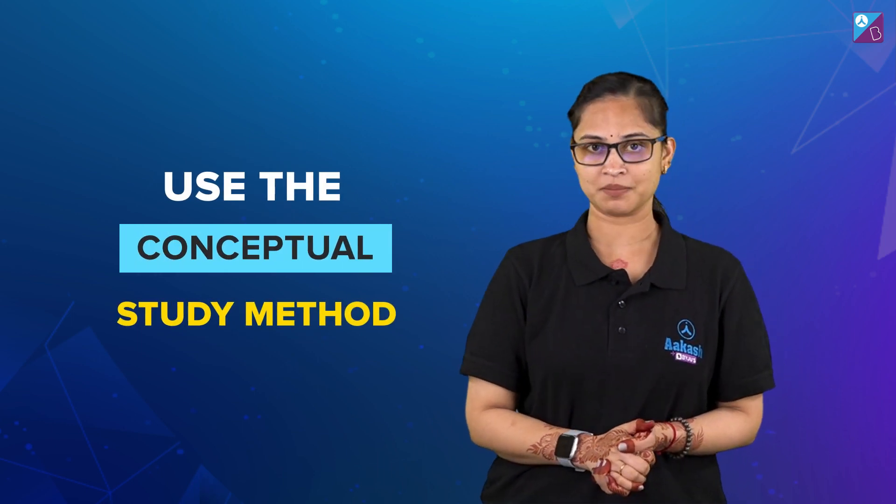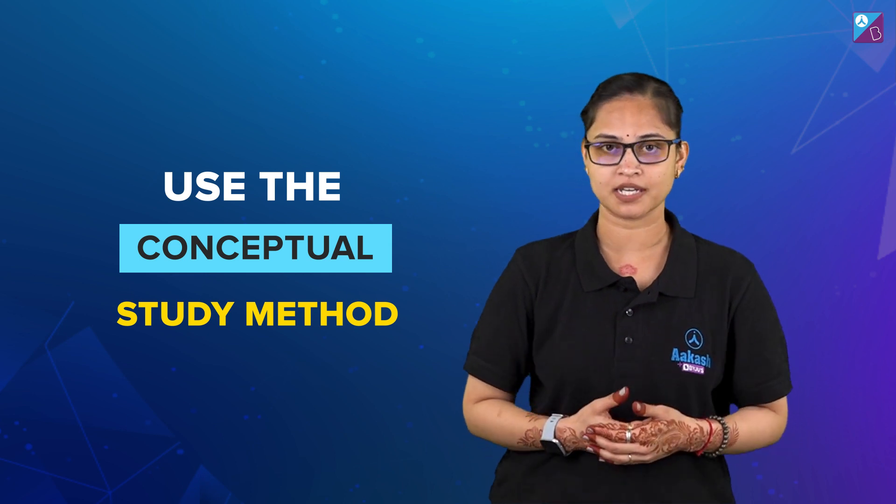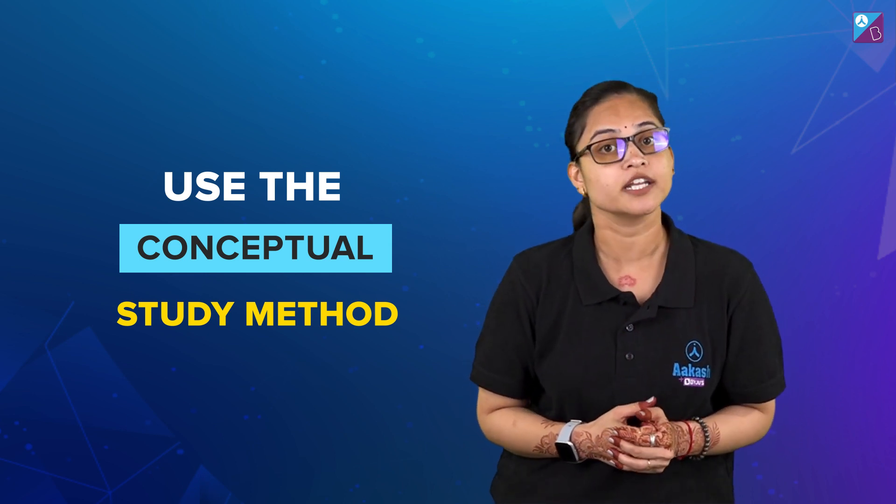The very first tip is use the conceptual study method. Now that you are in the last week and will soon face the much awaited day, it is a very wise decision to study concept wise.